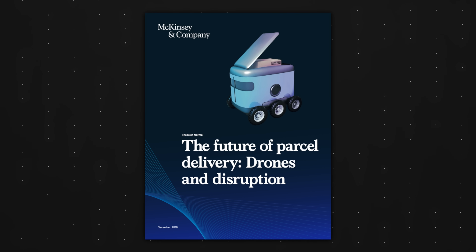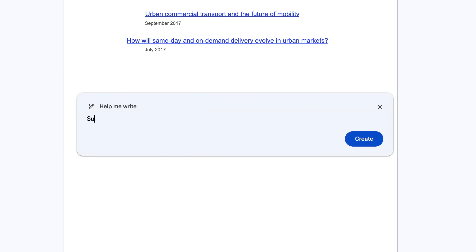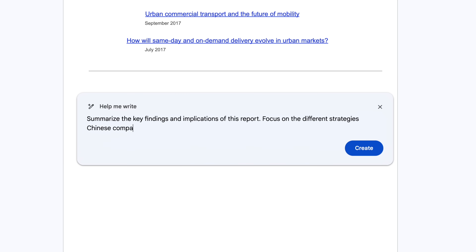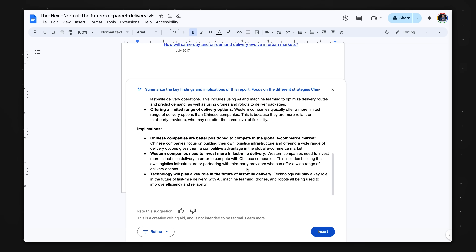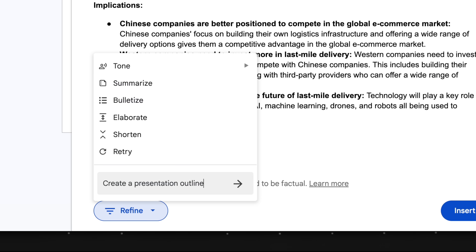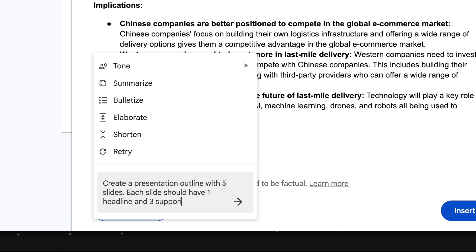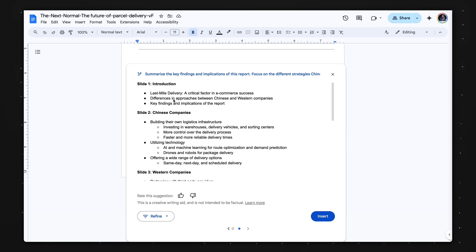For example, this is a McKinsey report on package delivery, and I can prompt Gemini in Google Docs with: summarize the key findings and implications of this report, focus on the different strategies Chinese companies and Western companies are employing when it comes to last-mile delivery. The output is actually pretty good, and I can even take this a step further and click Refine > Custom: create a presentation outline with five slides — each slide should have one headline and three supporting bullet points. And Gemini for Google Docs gives me exactly that, which is pretty cool.